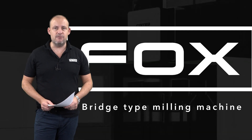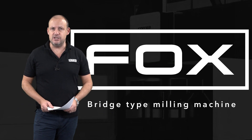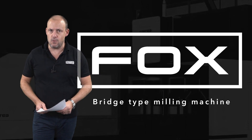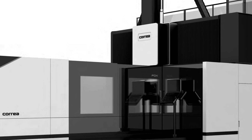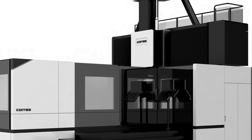Today I'm going to tell you about a machine that is now available on a short lead time. It's available from the factory in Spain and it's unusual to see a machine of this size available so quickly. The Fox represents a new and innovative concept of bridge-type machine which combines traditional roughing capacity with the speed and precision of high performance machining.